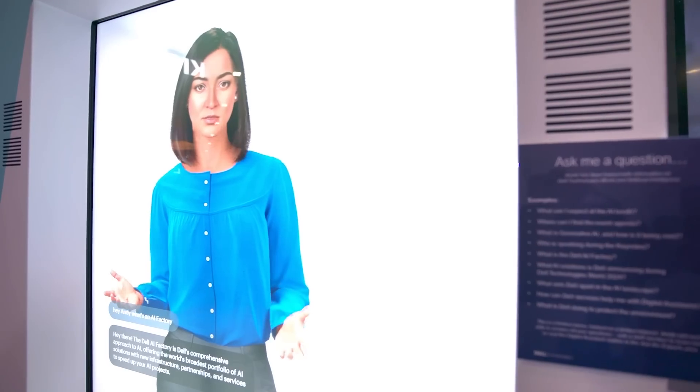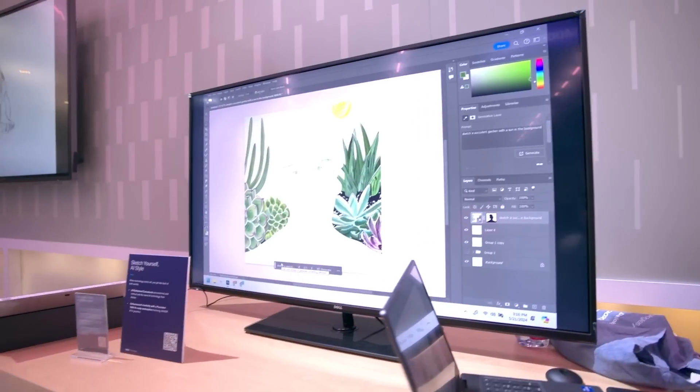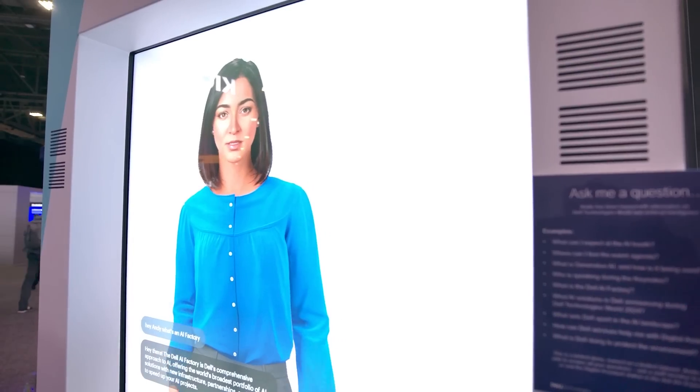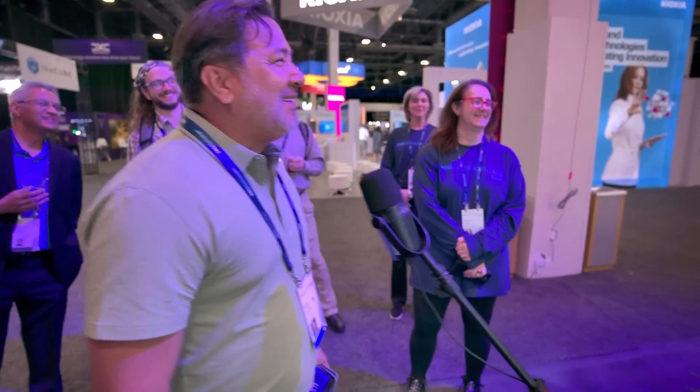The Dell AI factory is our comprehensive approach to integrating AI, offering the broadest range of solutions with new infrastructure, partnerships, and services. Andy is a digital assistant on display here inside Dell Tech World — one of the many AI devices meant to streamline the adoption of the technology in an enterprise's environment. She's more human-like than other bots we've seen before, and that's important. There's a lot of companies out there that are focused on video generation, but you can't talk to a video — it's not bi-directional.